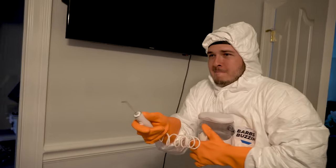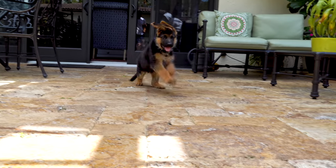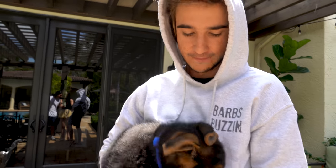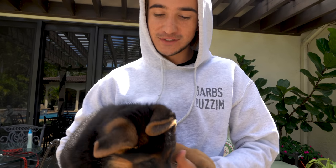Alright you guys, we have a major surprise for everyone. We have a new addition to the whole Barb's Buston house. It's ridiculous, it's adorable. Wait till you guys see him. Here he comes. This is Klaus, our new German Shepherd puppy. He's only eight weeks old. He is adorable. And yeah, he's gonna be in a lot of the videos now.